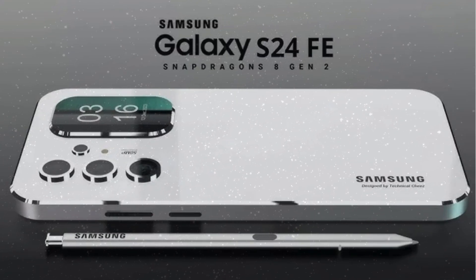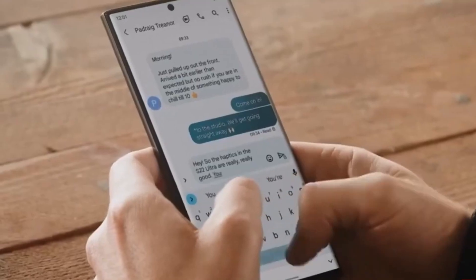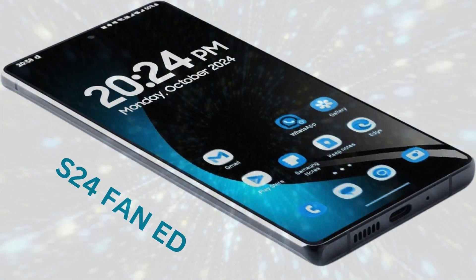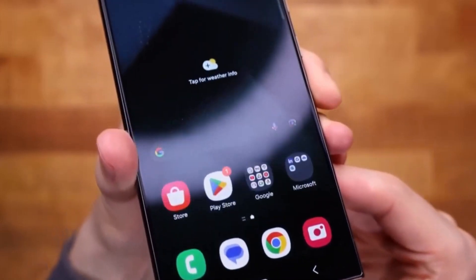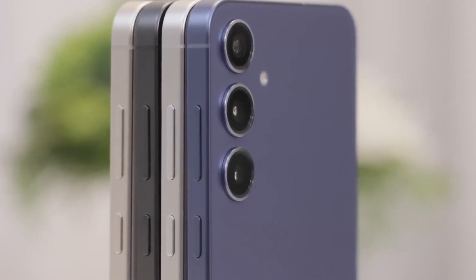While details about the Samsung Galaxy S24 Fan Edition remain shrouded in mystery, tech enthusiasts are eagerly awaiting its arrival. Speculations suggest that the new model will inherit some features from its predecessor, the S23 Fan Edition.